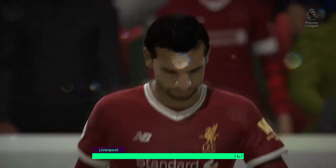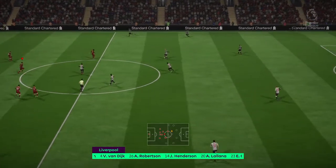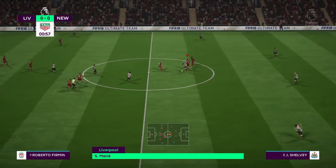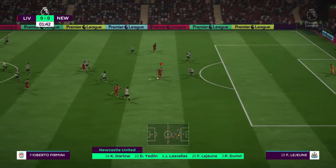This is the Liverpool side. Loris Karius is the goalkeeper today. Dejan Lovren plays with Virgil van Dijk at the back. Mohamed Salah plays with Sadio Mane out wide, and they'll play with a sole striker, Roberto Firmino.